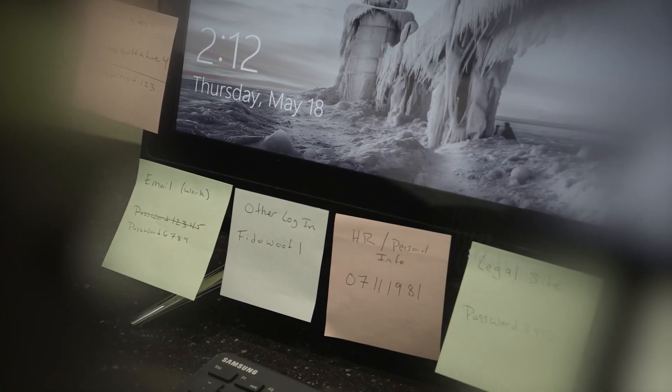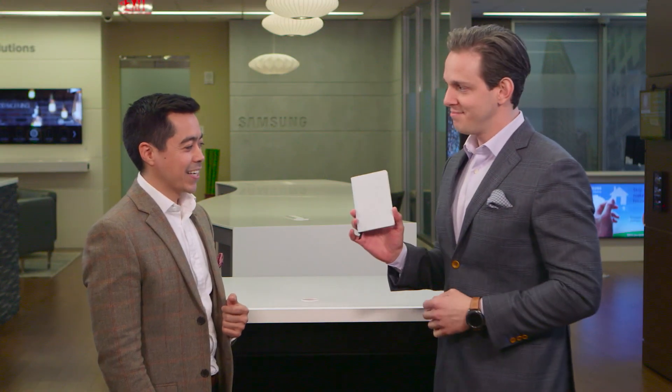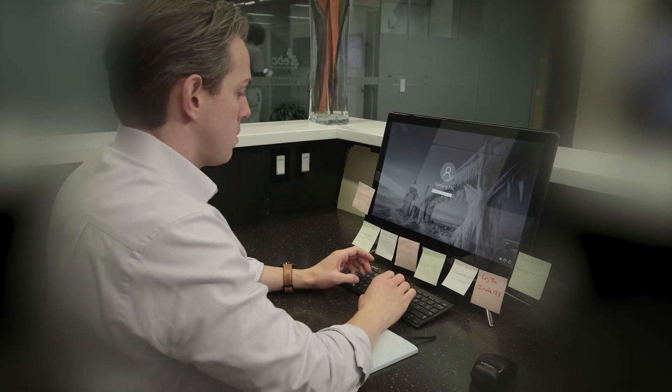The third big component we want to talk about today is how biometrics can help with password management. Did you know that the average user has over 27 different logins and 37% of those folks forget a password at least once a week? A great solution is biometrics plus the Samsung Pass solution. With those two, you can sign in to familiar applications and websites with a simple scan of the finger or an iris.